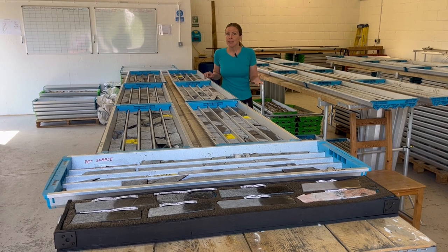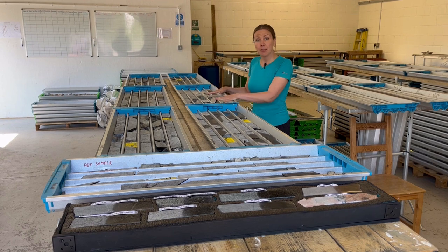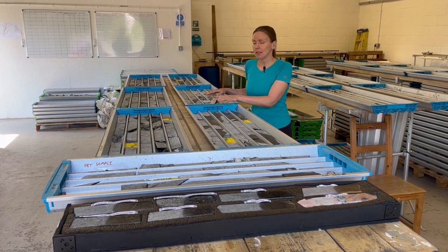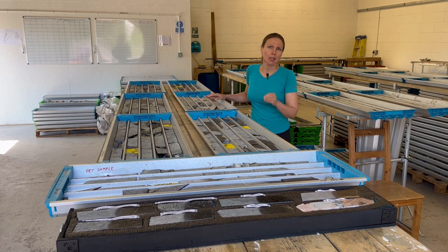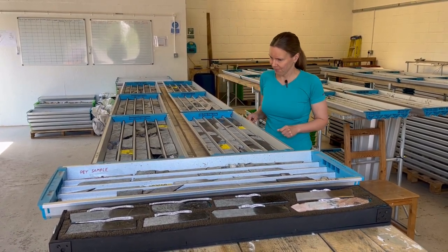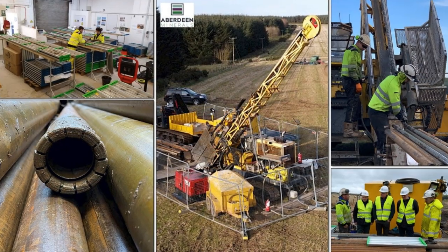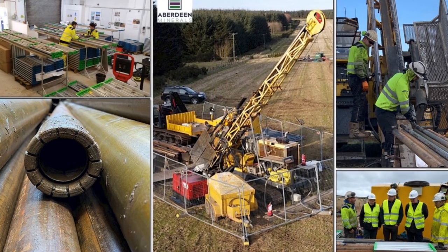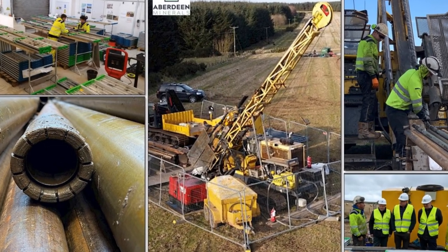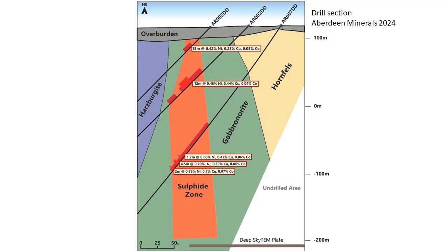Drilling is really the only way to see what's down there. Aberdeen Minerals so far have done nine holes to a depth of about 300 meters, and they're planning for more. In June 2024, the company announced the results from the first drilling campaign, which confirmed that the rocks here do contain clearly elevated concentrations of nickel, copper and cobalt. And at 300 meters depth, they still didn't reach the bottom of the ore zone.